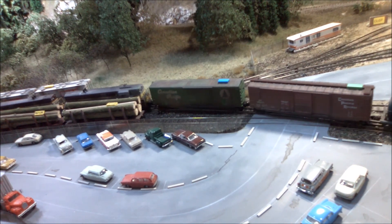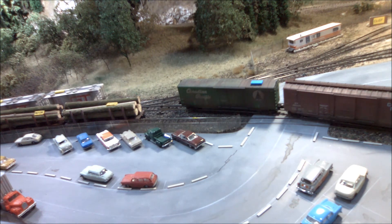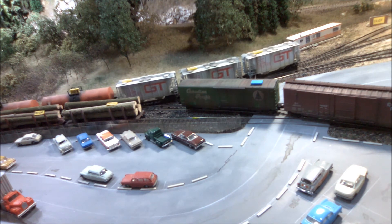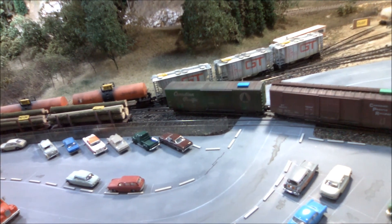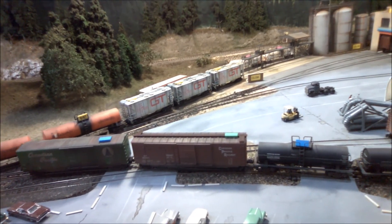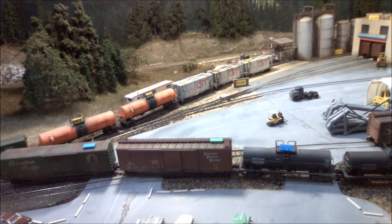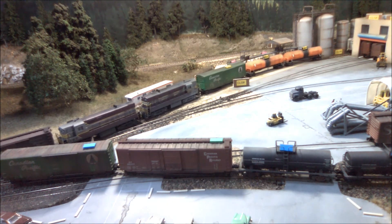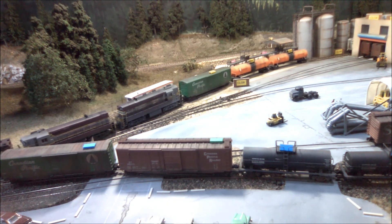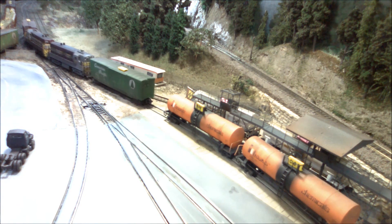We'll set these cars we've just pulled to the side and we'll go get the cars we left on the storage track. It's not great practice to block that road but it's only for a minute or two so we have permission. Those paper signs on the ground and on top of the buildings mark the industry spots. They correspond identically to what's on the tags on the cars. This makes it pretty easy to see whether cars have been correctly spotted, have been off-spot, or need to be removed.